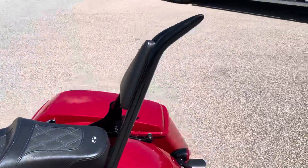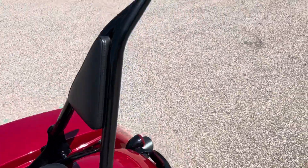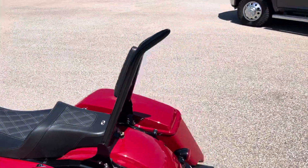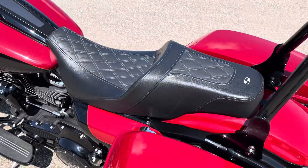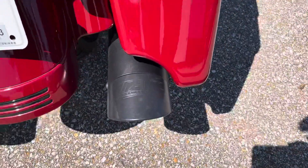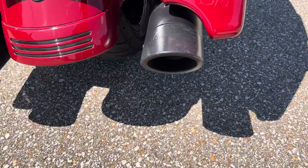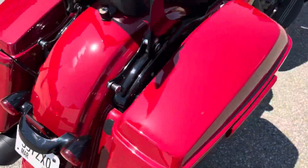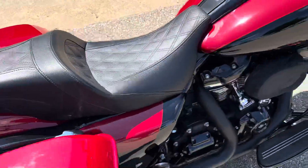Got this really awesome thick sissy bar on here — I can't remember the company this came from. Got the saddle and seat. This Tab Performance slip-on exhaust with the zombie baffles sounds absolutely killer. Tires are in great shape, paint is in great shape on this bike.